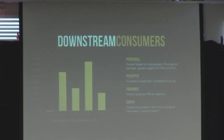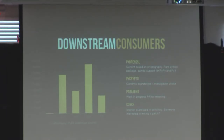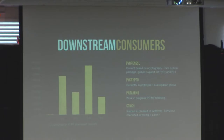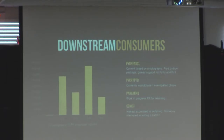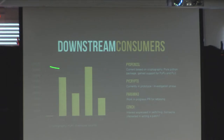Downstream contributors: PyOpenSSL is now based on us, so if you're using PyOpenSSL you're already using cryptography. PyCrypto is in the prototype phase and will probably be moved over by end of year. Paramiko — the PR is already done, they're just waiting to do a point release. Conch, the Twisted SSH implementation, is probably going to move over as well. Pretty soon, this is pretty much the ballgame for cryptographic libraries in Python — once these libraries move over, every major cryptographic library will sit on top of cryptography. Download counts are around 450,000 per month.